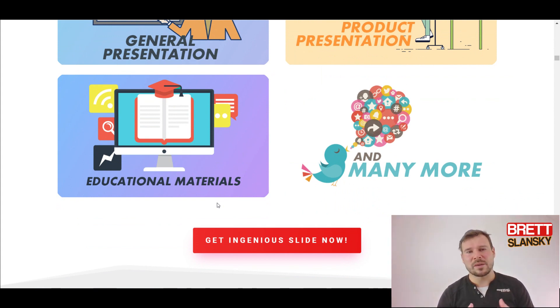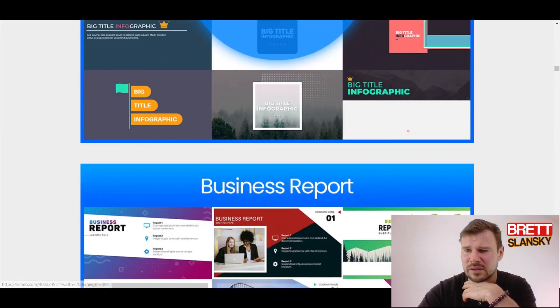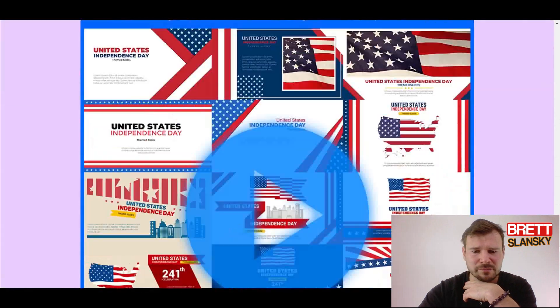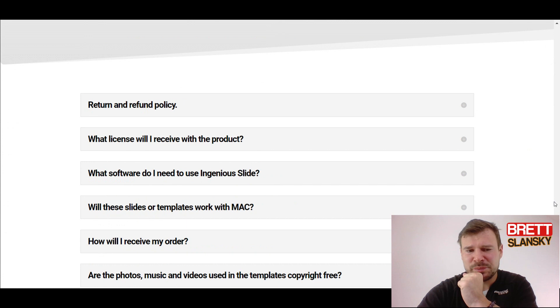They cover real estate promotion, sales pages, product presentations, general presentations, education materials, and much more. But I don't know if you really need all of this — if you're an affiliate marketer, you probably don't need real estate presentations. Spending money for something that just sits on your hard drive doesn't make sense. That said, the front-end offer is only $25, which is pretty good for what it is.